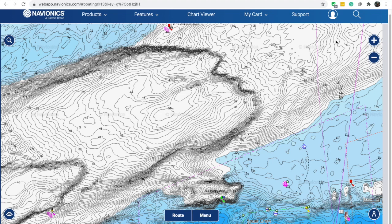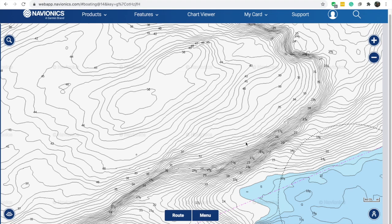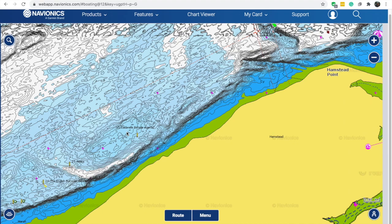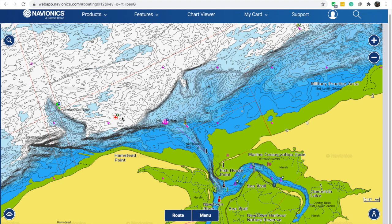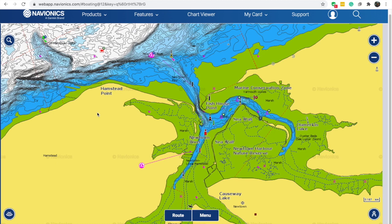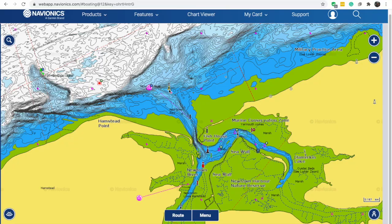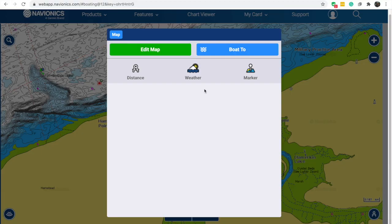The darker the lines, the steeper the contours. There's a really steep contour just off Yarmouth. Looking at Newtown Creek, the chart datum shows there's not a lot of water there. If we click on a symbol, we get a question mark — interrogate that and it will tell you what it is. In this instance, it's a West Cardinal Buoy: yellow, black, yellow, quick nine.